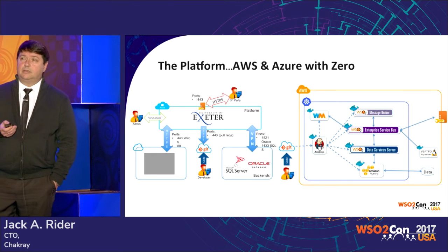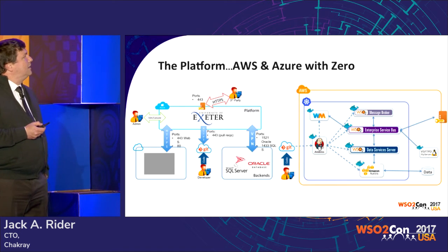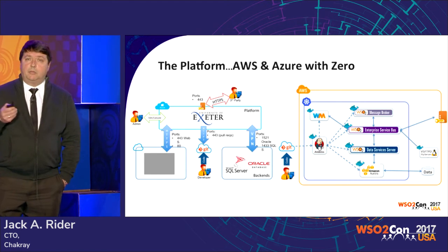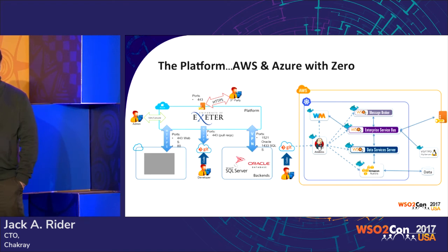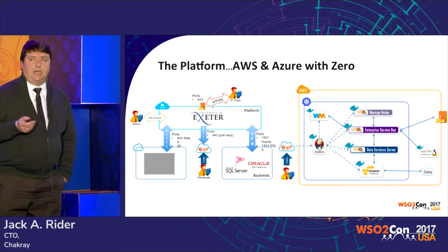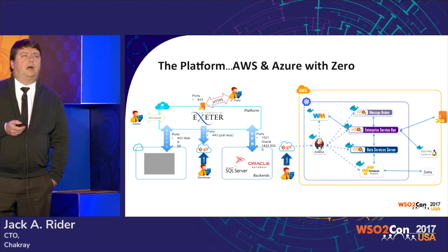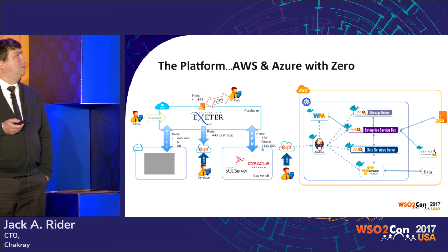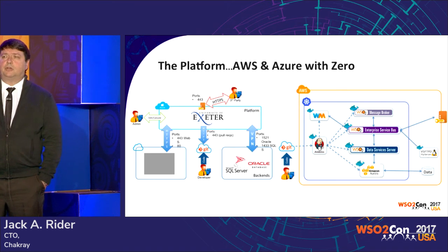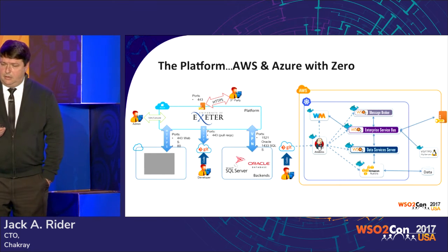By the way, we delivered within the three months — well, three months and three days. We're using all this technology: Dockerizing, making the clusters, Kubernetes for elasticity, load balancing, all the security in the cloud. Exeter already had some experience on cloud, so we didn't have to convince them — they were already on board.